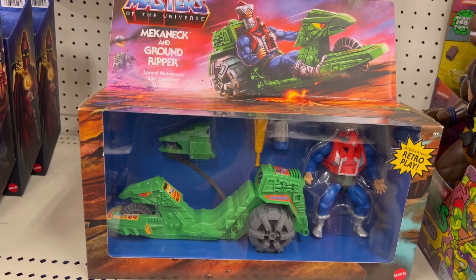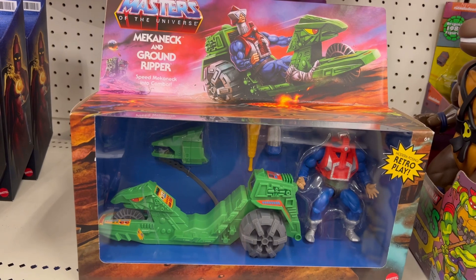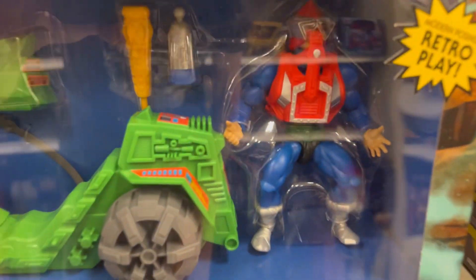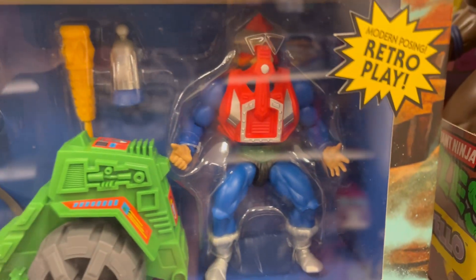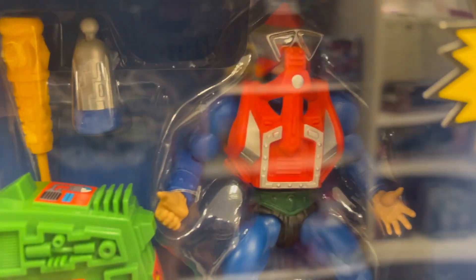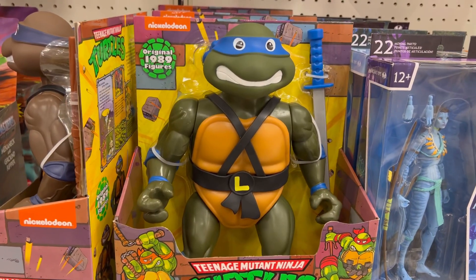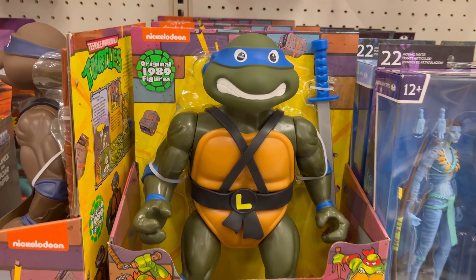Mack-in-Ax is banging bro — a 1983 original figure, gotta have him in your collection. He's even got the Camaro goggles on, baby!